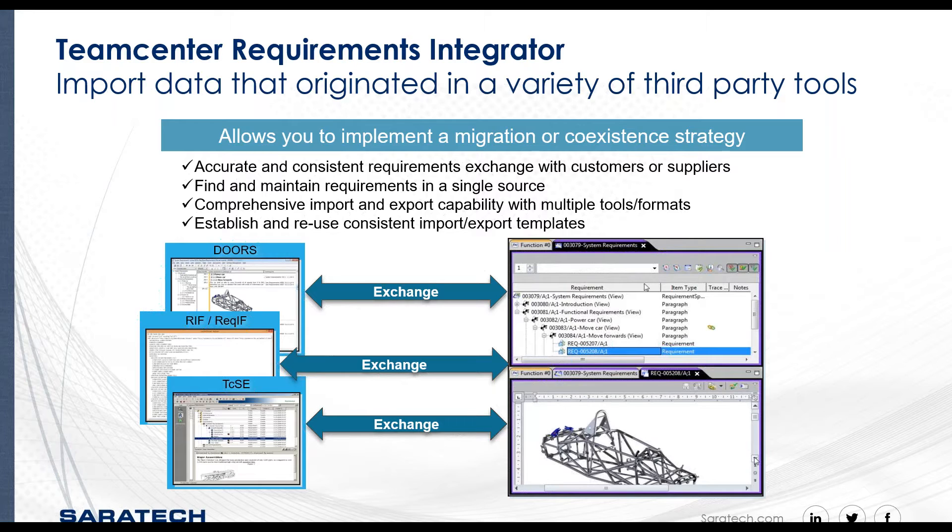The synchronization can be executed manually or scheduled to coincide with required times. The comprehensive import-export capability ensures that all requirements, objects, and their associated attributes — including image, text, structure, trace links, custom types, custom properties, and shortcuts — are identified, processed, and maintained. You can also establish and reuse consistent import-exchange templates across the entire enterprise.